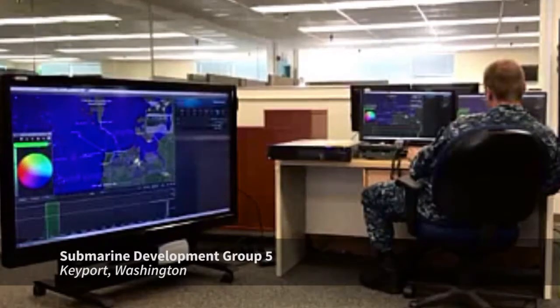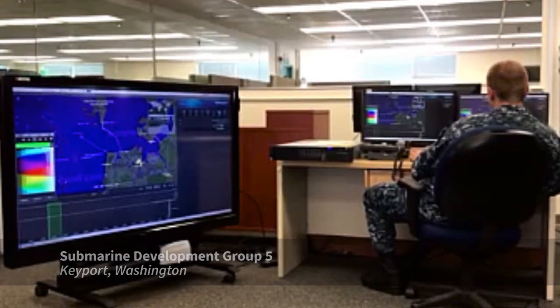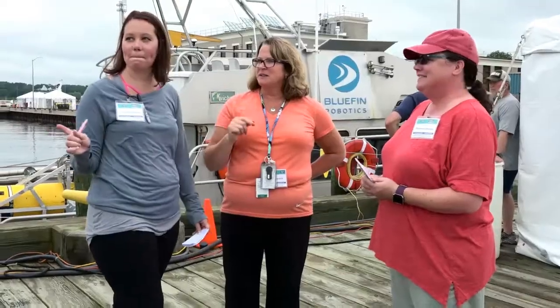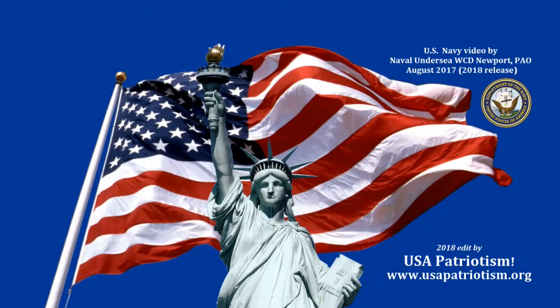Actual prototype systems are exercised, which enhances mutual understanding of how to employ technology in realistic scenarios. Rapid experimentation, rapid prototyping, testing — those are the main benefits of ANTX.